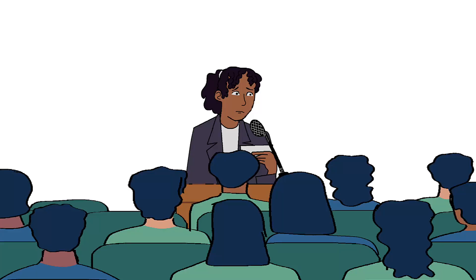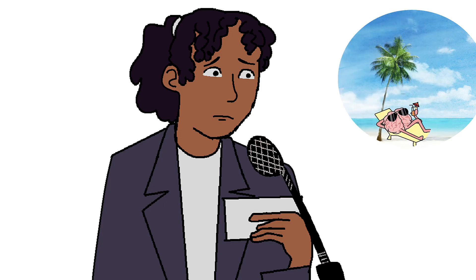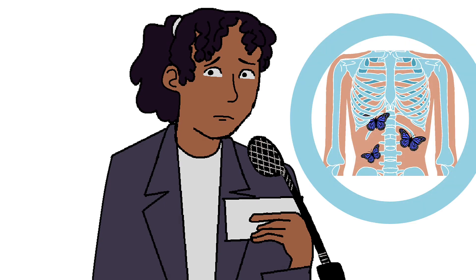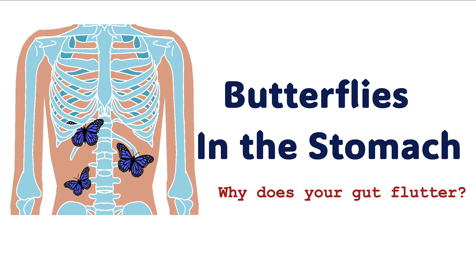You're standing on stage. Bright lights, sweaty palms. You spent the last week memorizing every word of this speech, but suddenly your mind is taking a vacation. At this moment, your brain is recognizing a threat and freaking out. But why is the gut reacting too? What causes those butterflies?